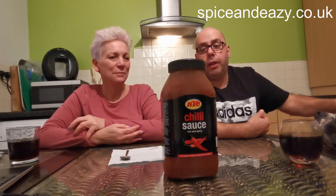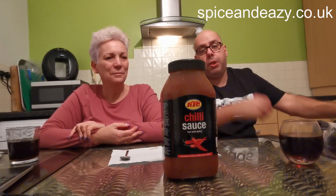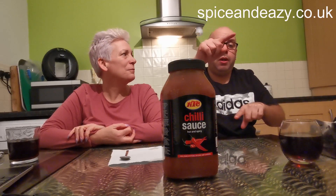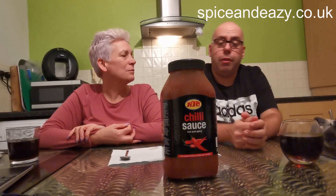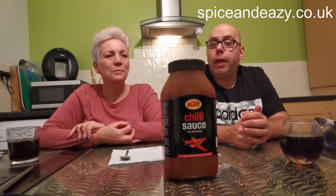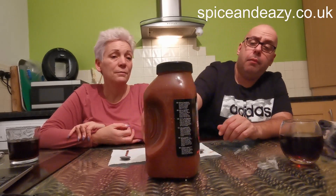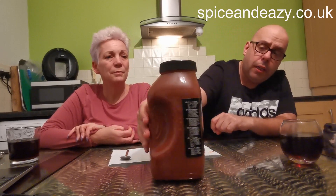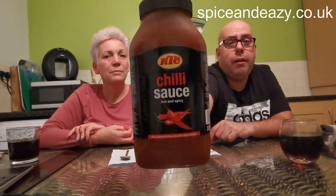If you've got a Morrison's or any supermarket, just check it — look along the bottom shelves where the Indian stuff is, or just ask if they do big jars or tubs of chili sauce and they'll know what you mean. They might do it in smaller ones as well — crucial size 500ml, whatever. KTC chili sauce, just look for that. If you like kebab shop sauces, you'll love it. Spot on. Catch you soon.